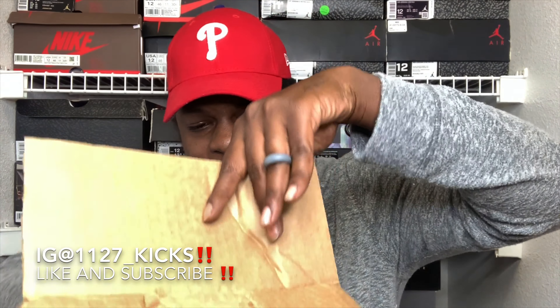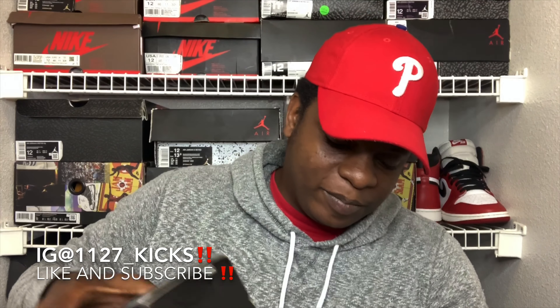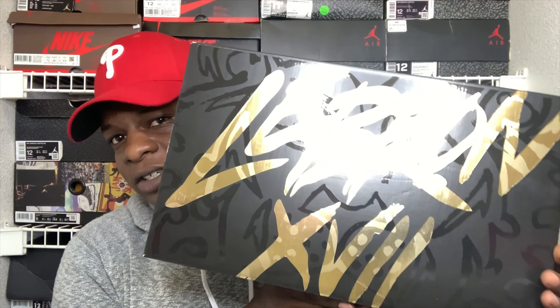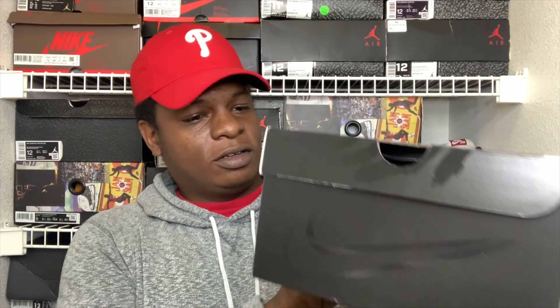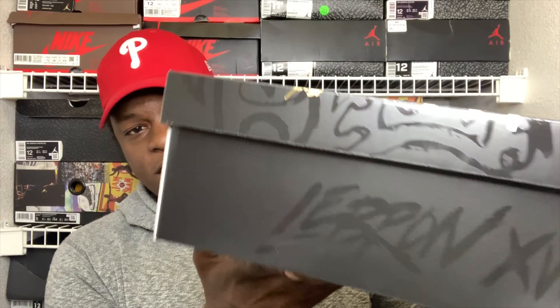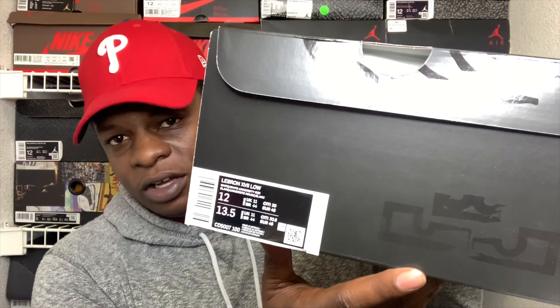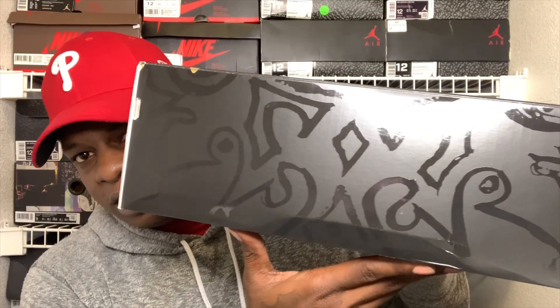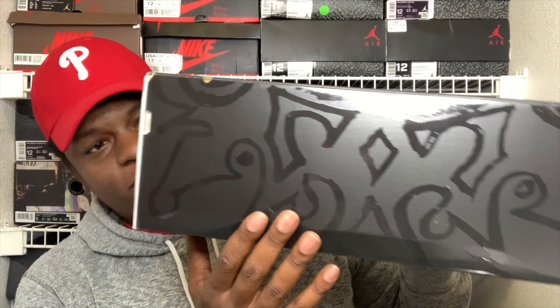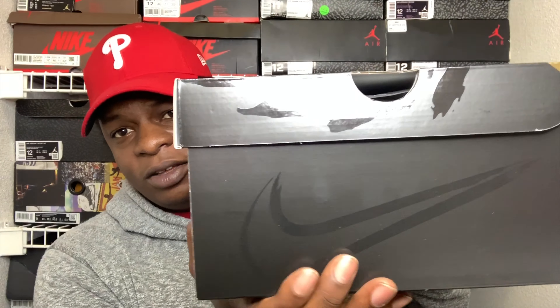Let's go ahead and get this thing open. We have the LeBron 17 box right here. It's got a little glare but it's a pretty smooth box. You got 'LeBron 17' right there, you got your crown right there, and then there's some crazy design detail on there. I really can't tell what that is, and then you got the Nike logo right there on the box. Overall I'm feeling the whole makeup of the box.